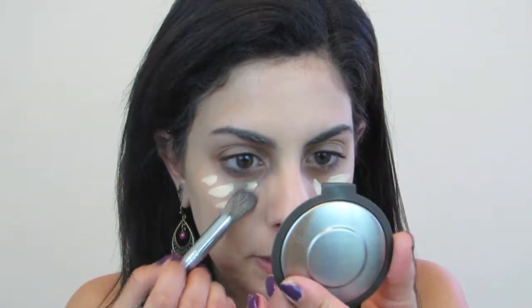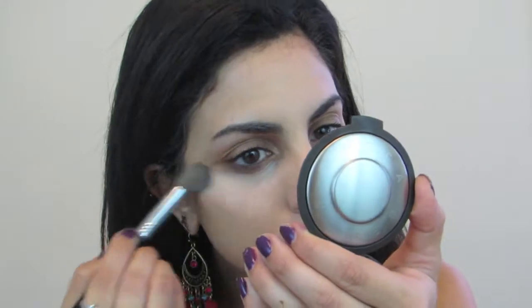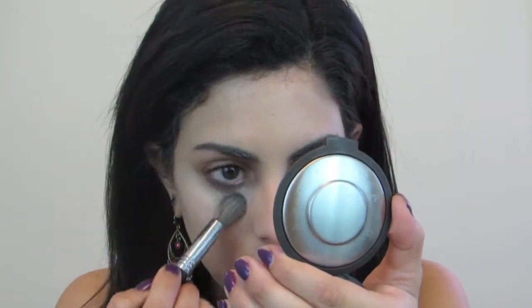I'm going to take a brush and blend that out really easily — this concealer blends in so nicely and makes me look really bright and awake. I'm going to set my concealer, which is something I do every day no matter what, because I need products to last. I'm taking the Bare Minerals Well Rested Powder on a small tulip-style brush and setting the undereye very lightly so there's no creasing.